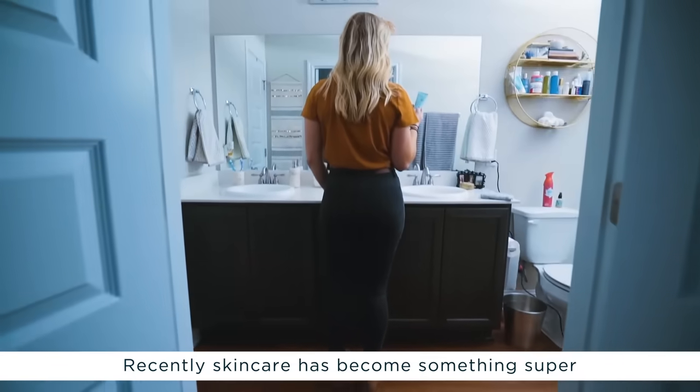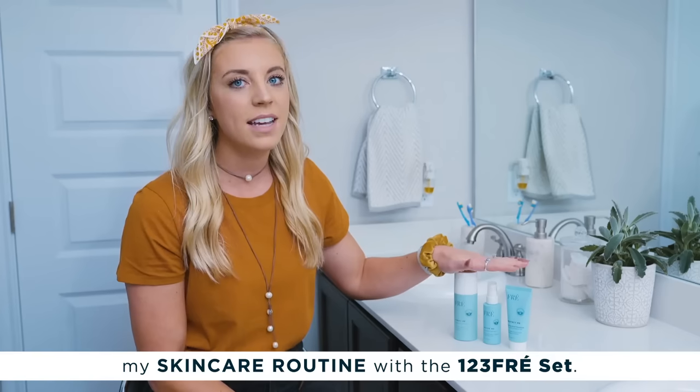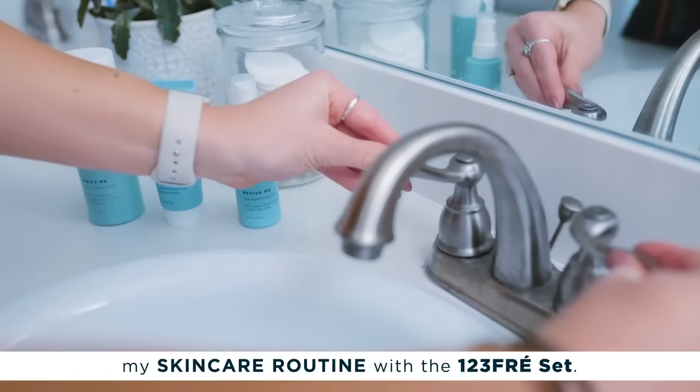Recently skincare has become something super important to me within the last year, and so today I want to take you through my skincare routine with the 123 Fray Set.